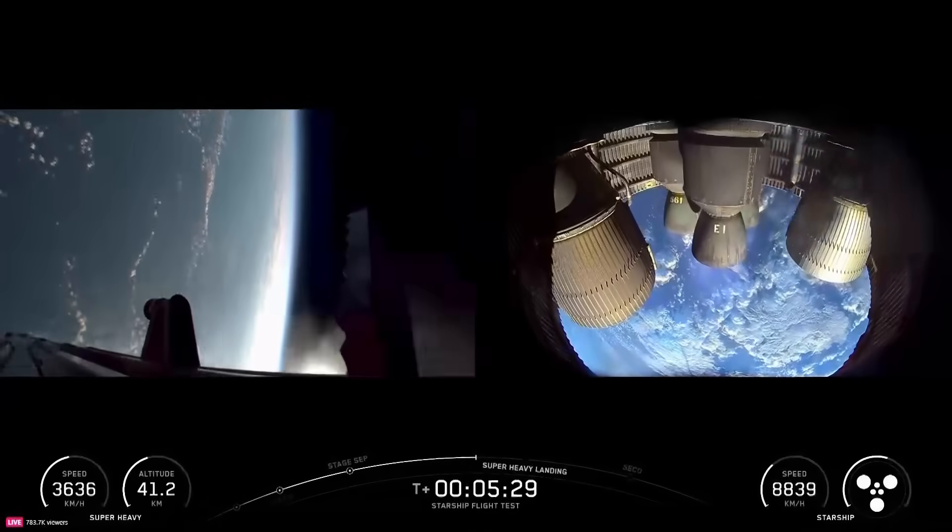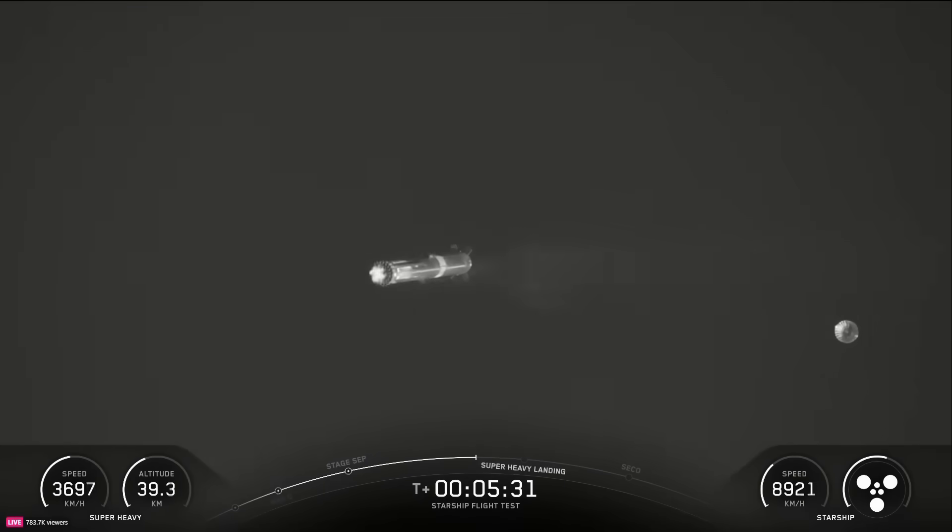The shaking down here was absolutely nuts — the windows are still there, still intact, so that was pretty awesome. The booster is coming down, we're at about 30 kilometers.